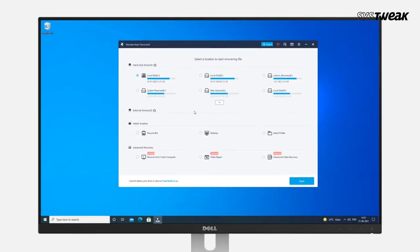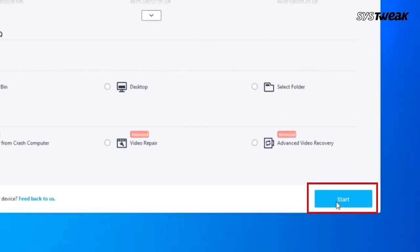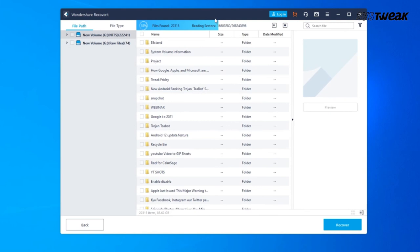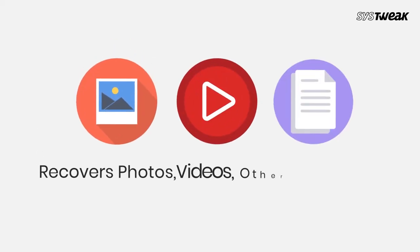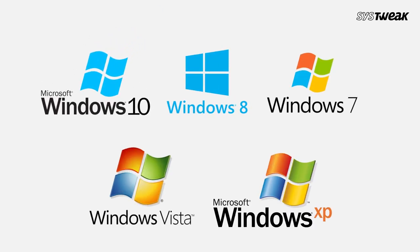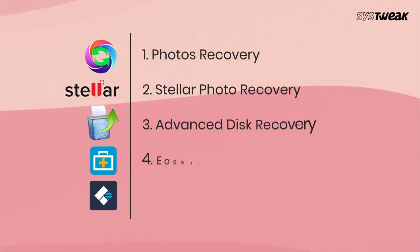Number five: Recoverit by Wondershare. Recoverit by Wondershare is the last in the list of the best photo recovery software, but it comes as a great option for those looking for a quick recovery of lost photos. It recovers lost, deleted, formatted, or even corrupted files. It allows a free scan of your device and preview of files — photos, videos, audio, documents, and many more. Compatibility: Windows 10, 8, 7, Vista, XP. It supports 1,000+ file formats.